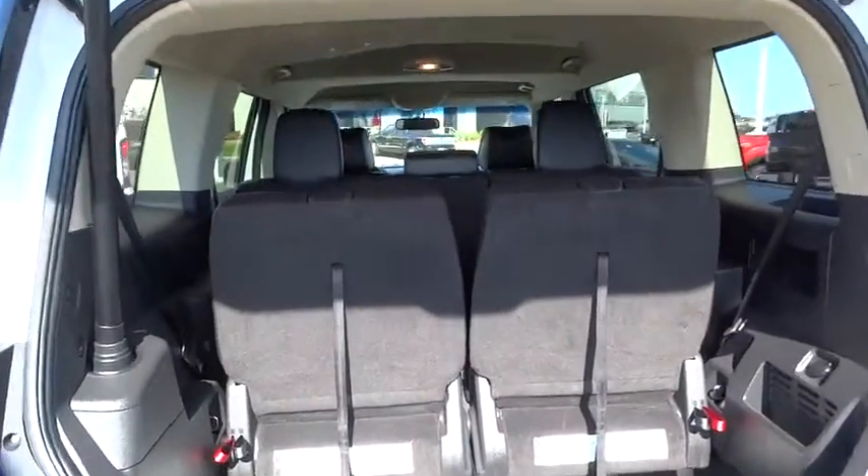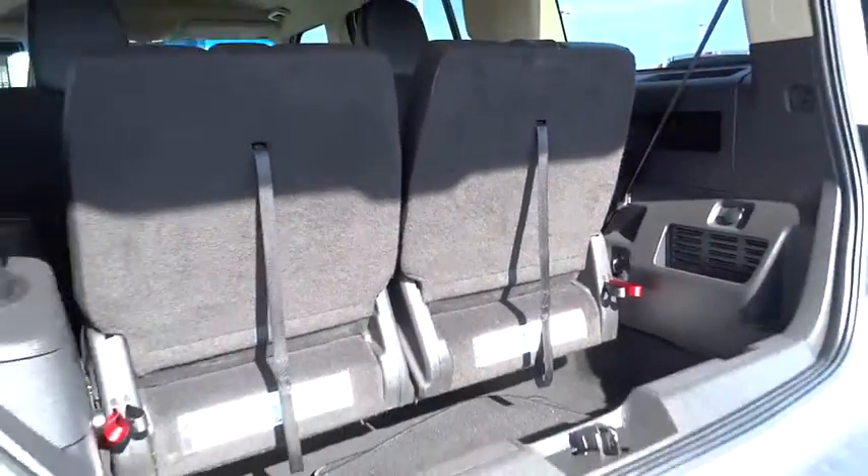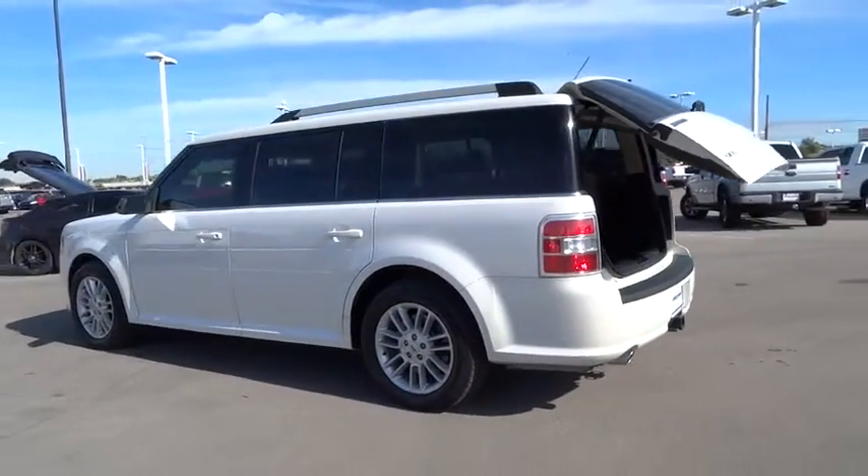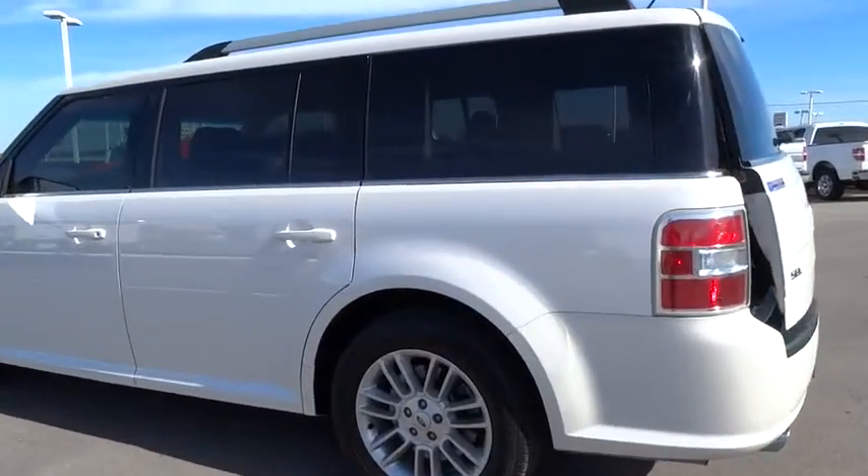Driver airbag, power steering, adjustable steering wheel, floor mats, aluminum wheels, cruise control, four-wheel disc brakes, auto-dimming rearview mirror, PPO.